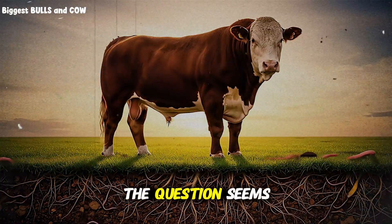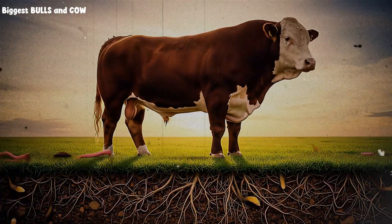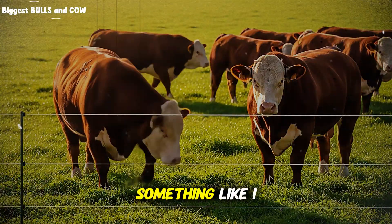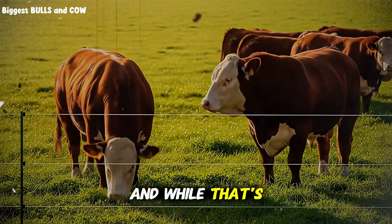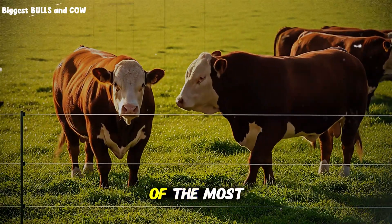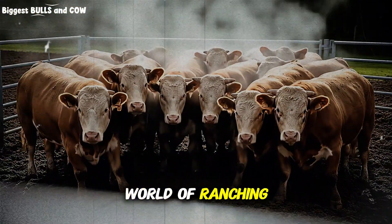The question seems so simple — how much space do cattle need? Most people will throw out a number, something like one acre or maybe two acres per cow. And while that's a starting point, it's also one of the most dangerous oversimplifications in the entire world of ranching.